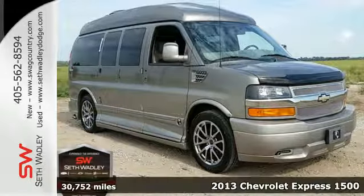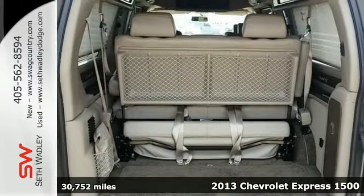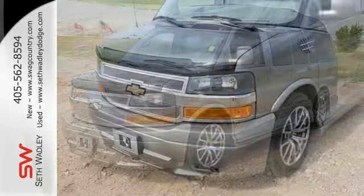It's a 2013 Chevrolet Express. Your van is one of the most important tools you have while on the job. That's why this full-size van is built with the strength and dependability to handle whatever you throw its way.